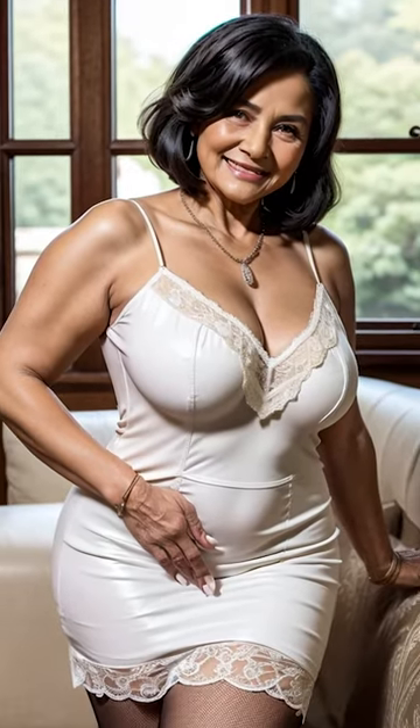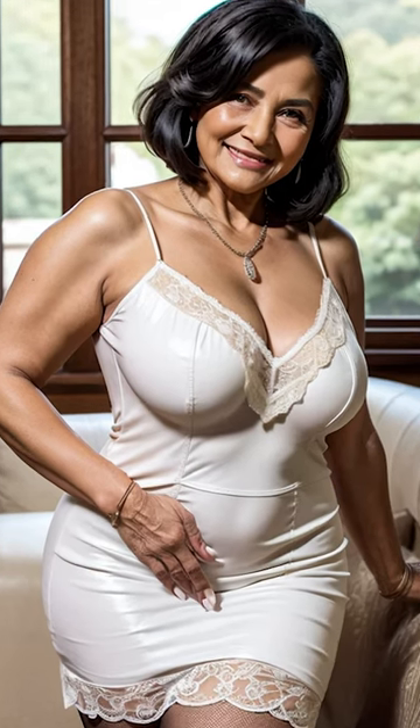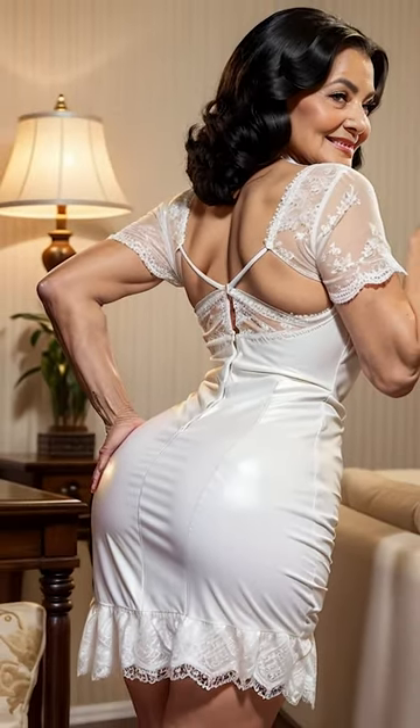Accessories are where you can truly personalize your look and let your personality shine through. With a leather dress, it's essential to strike a balance between bold and understated. Too many flashy accessories can make the outfit look cluttered, while too few can leave it feeling incomplete. Start with the basics — a pair of statement earrings or a bold necklace can be enough to elevate the outfit. Silver and gold jewelry work well with leather, but don't shy away from trying out pieces with gemstones or pearls for a touch of elegance. Belts are another fantastic accessory to consider. A well-chosen belt can cinch the waist and add structure to the dress, enhancing your silhouette. A wide belt with a bold buckle can create a focal point, while a slim, understated belt can add a touch of refinement.